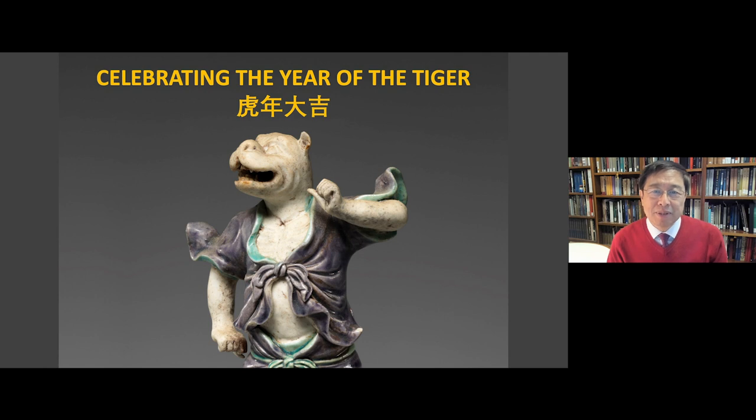Hi, I'm Jason Sun, Curator of Chinese Art. Welcome to the Metropolitan Museum to celebrate the Lunar New Year with us. By the lunar calendar, February 1st marks the beginning of the Year of the Tiger. We are pleased to present an exhibition celebrating the Year of the Tiger with a remarkable selection of works from the museum's permanent collection and also a few fantastic loans.